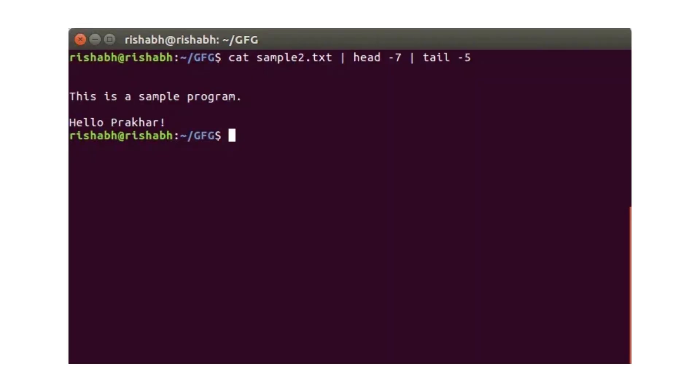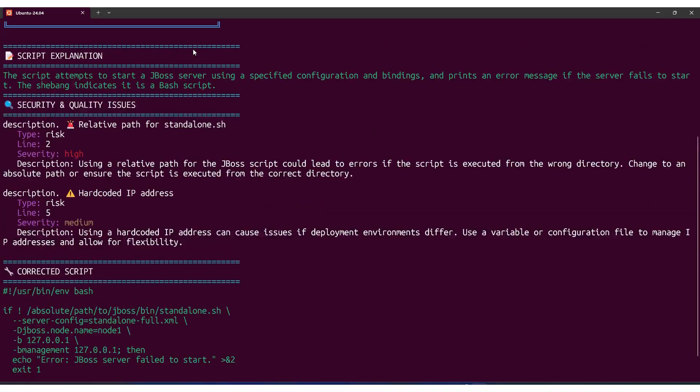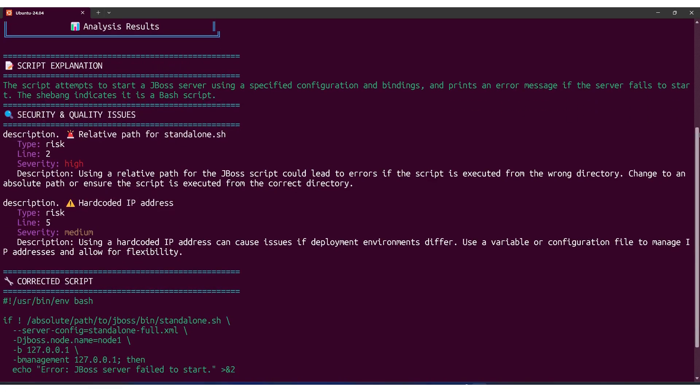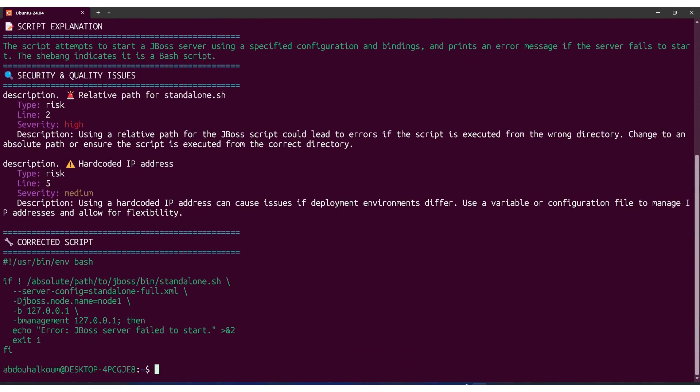Ever piped a command into Bash and thought, please don't break my system? We've all done it. Now you don't have to take that risk. With this new CLI tool, you can scan any shell script right in your terminal before running it. It gives you a full security report and even shows you a fixed version of the code, ready to use. So next time, before you hit enter, run it through this first. Links below.